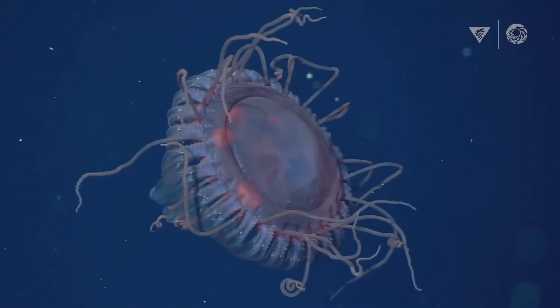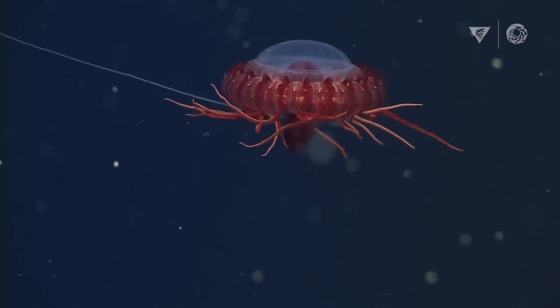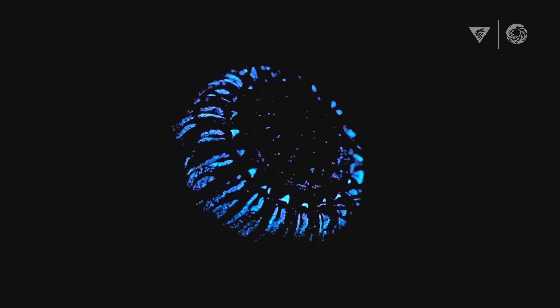The Atolla jellyfish is a deep-sea crown jellyfish found in the mid-water zone. It is deep red in color, but when attacked it flashes its bioluminescent bell to lure predators who are more interested in the attacker than itself — hence its common name, the alarm jelly.